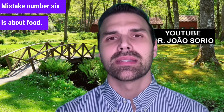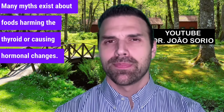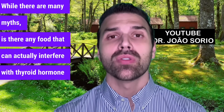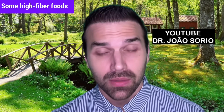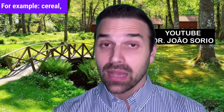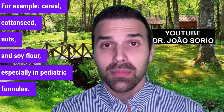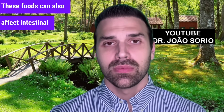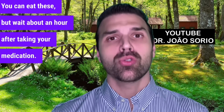Mistake number six is about food. Many myths exist about foods harming the thyroid or causing hormonal changes. Some high-fiber foods can impair absorption if eaten right after taking medication — for example, cereal, cottonseed, nuts, soy flour especially in pediatric formulas, and seeds like chia and flaxseed. These foods can also affect intestinal transit. You can eat these, but wait about an hour after taking your medication.